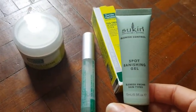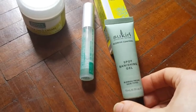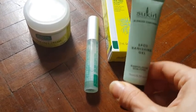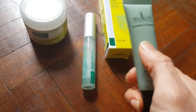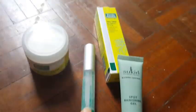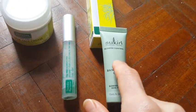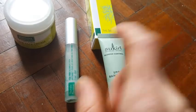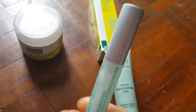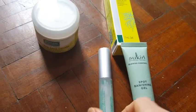I also tried the Sukin spot banishing gel — I'm going to make another video about Sukin products because I've been using many of their skincare products for a while. I wanted to try it to see how it goes versus the tea tree stick. I do definitely prefer the tea tree stick over the Sukin spot banishing gel. The Sukin does work, but not as well as the tea tree stick.